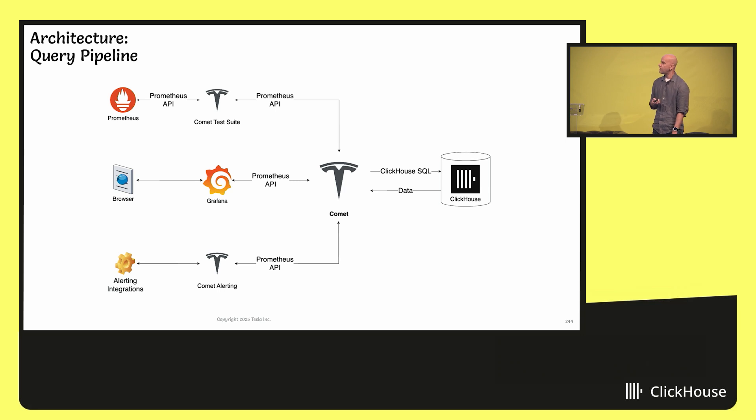On the query path, the Grafana server or any other PromQL API client issues a standard Prometheus API PromQL query. It hits Comet, which has a transpiler component — a source-to-source translator. The input is PromQL and the output is ClickHouse SQL. We generate it dynamically, issue the SQL query against ClickHouse, format the returned data as Prometheus API JSON, and return it to the Grafana dashboard. Nobody has any idea this wasn't just a standard Prometheus environment.